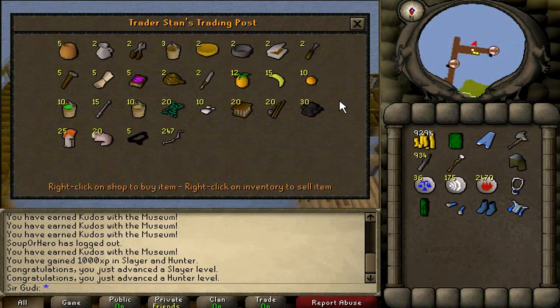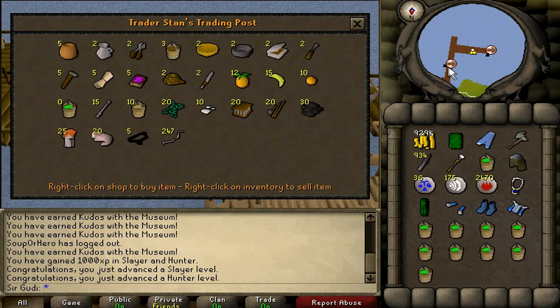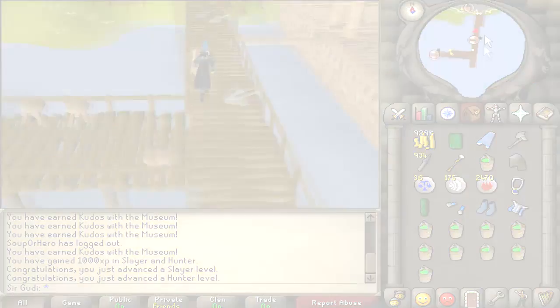Buying buckets of slime from the charter shops was removed from the original RuneScape because Jagex felt it was too overpowered and made the process of doing Ectophantus far too simple and quick. So make sure to take advantage of those being in the shops while you can.